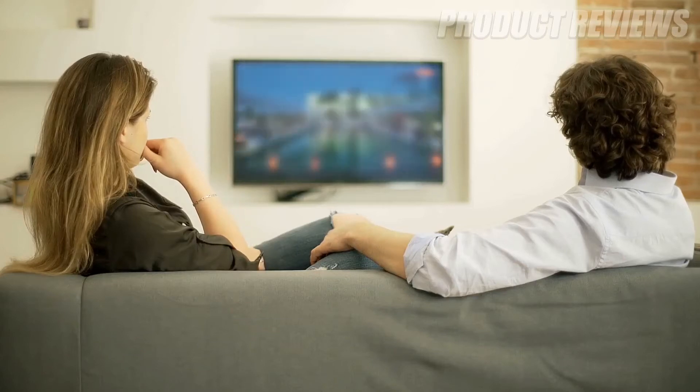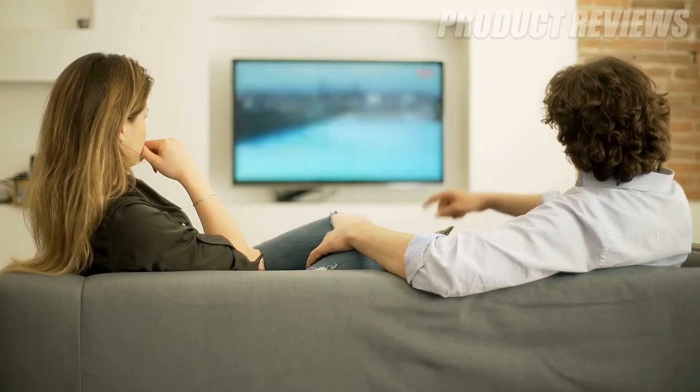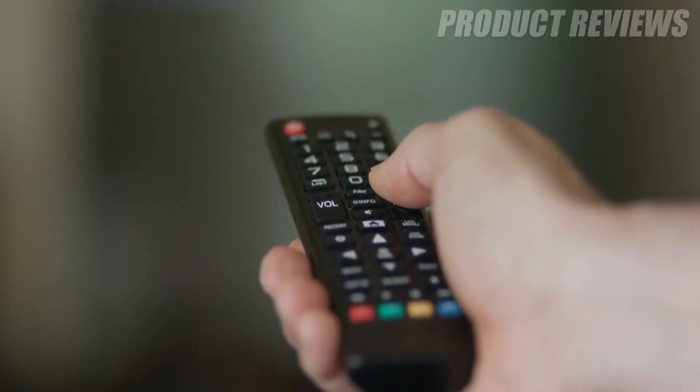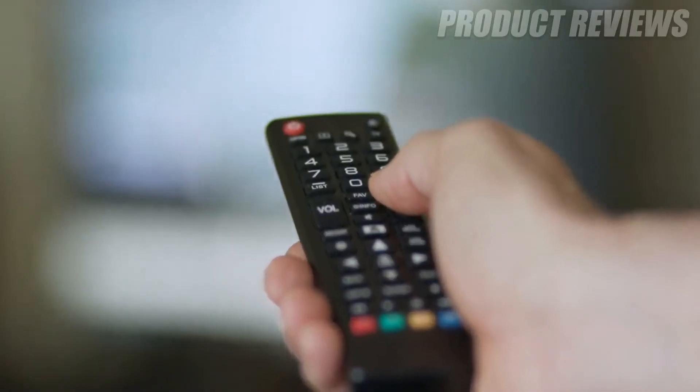Hello guys, in today's video we're going to check out the best 75-inch TVs of 2020. I made this list based on my personal opinion and am trying to list them based on their price, quality, durability, and more.